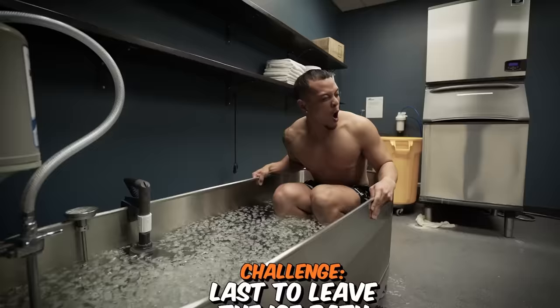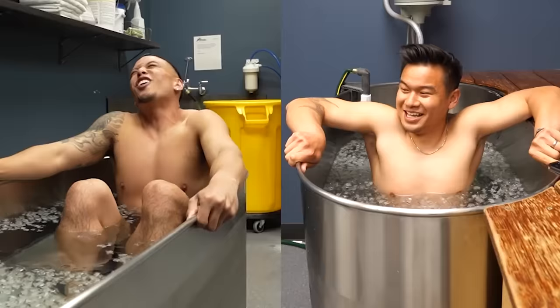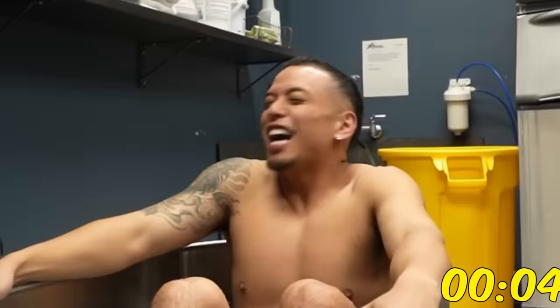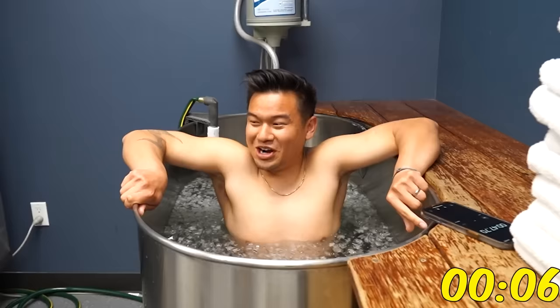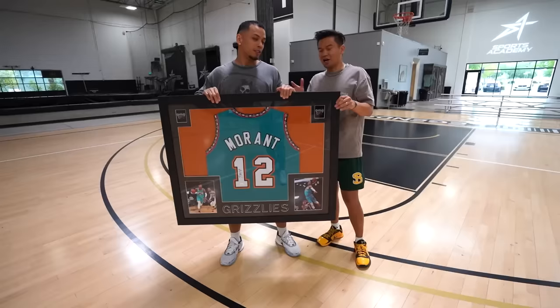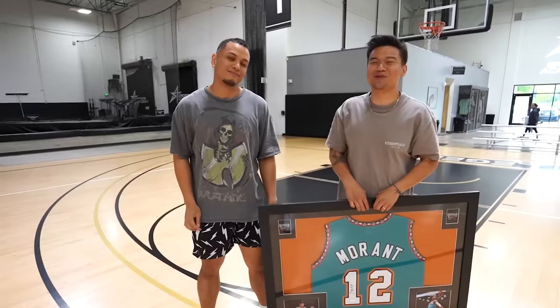The last challenge is the last to leave ice bath challenge — whoever stays in the ice bath the longest wins. Justin: I give up, Jeff. It's cold. Since I won, unfortunately you don't get this and I get it. Make sure you check out the last gadget popping up here. Peace.